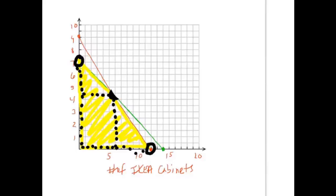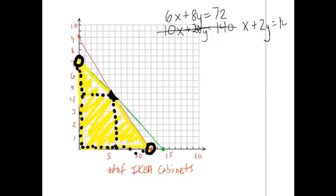The first equation is 6x + 8y = 72, and the second is 10x + 20y = 140. Those look like pretty large numbers — can we simplify? For the second equation, 10, 20, and 140 are all divisible by 10, so it becomes x + 2y = 14. For the first equation, the GCF is 2, so dividing through gives 3x + 4y = 36. I would much rather solve that simpler system.